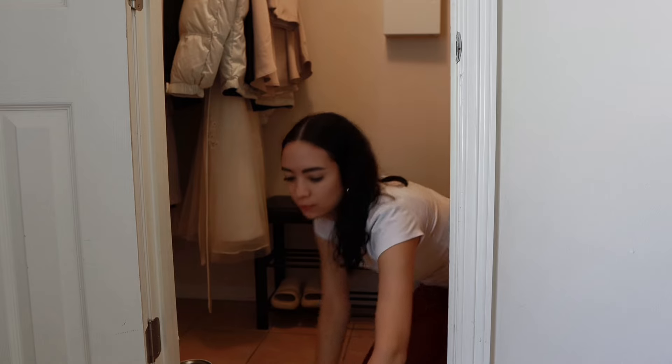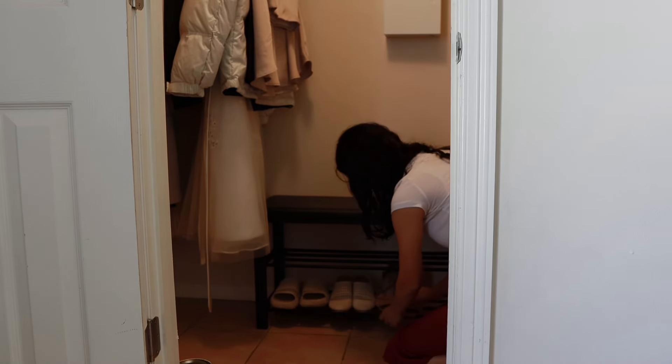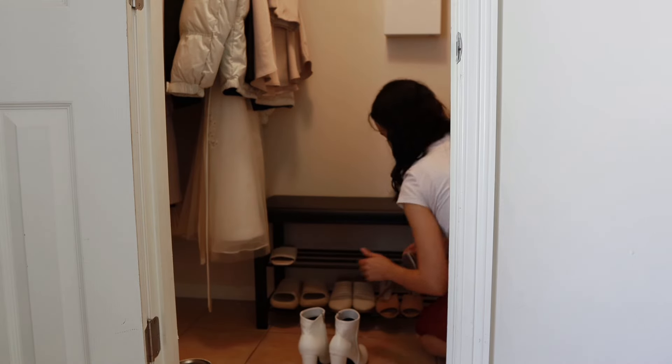I've never really liked how shoe racks look, or even those clear plastic boxes that you see all over TikTok. So in the future I plan to purchase a shoe storage dresser where you can hide the shoes.